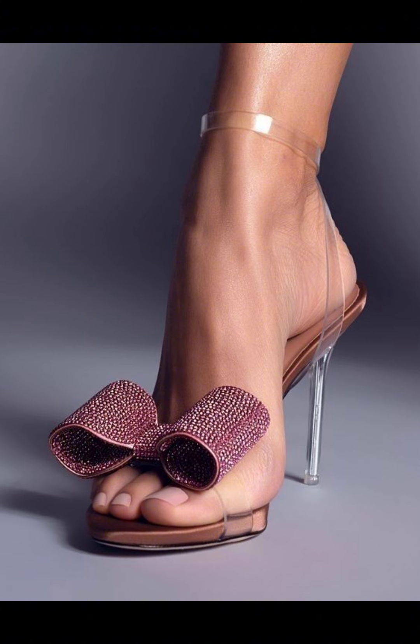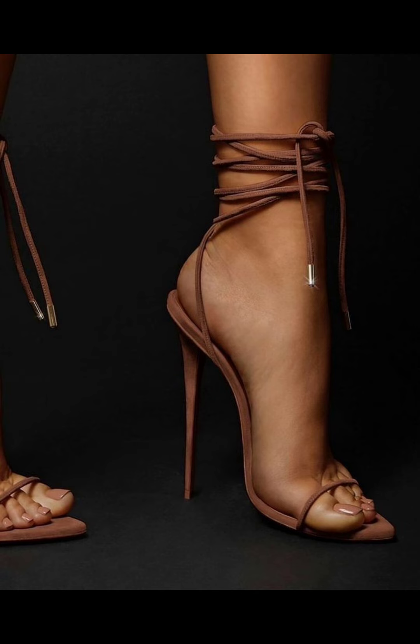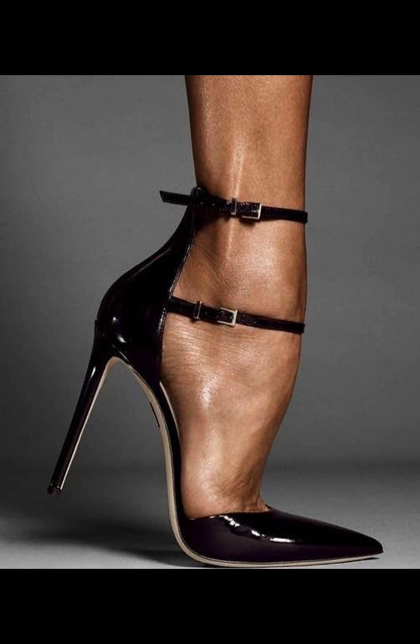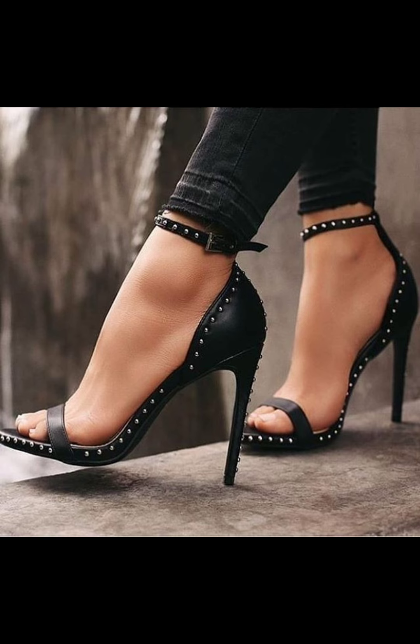Classic pumps — these are timeless stiletto high heels that never go out of style. They have a sleek look and a sleek ankle strap, and come in a variety of styles like single strap. Then there are pointed-toe stiletto high heels — the heels have a pointed toe and they can make your legs appear longer.